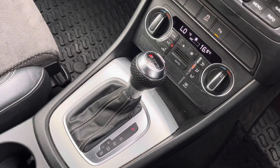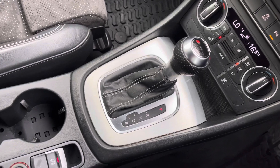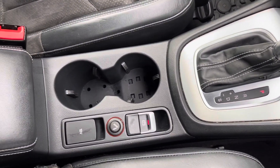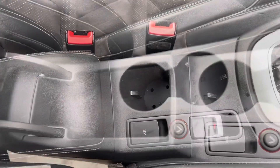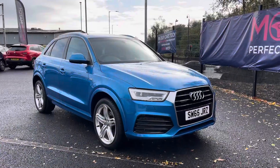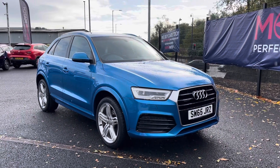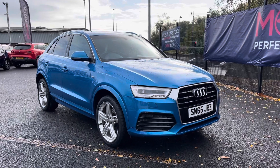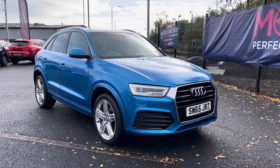It comes with automatic gear controls in the centre along with an electronic parking brake, two integrated cup holders, and a full leather armrest which, once lifted, exposes a small storage compartment inside. Thank you for taking the time to watch this video tour — if you would like any further information please give us a call on 01204 828 640.